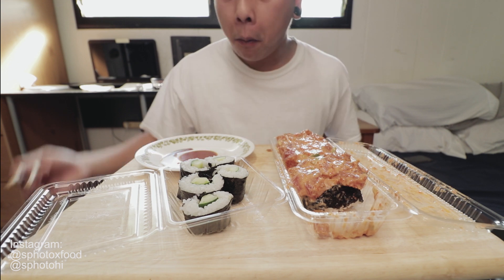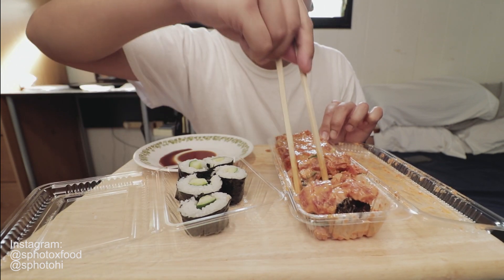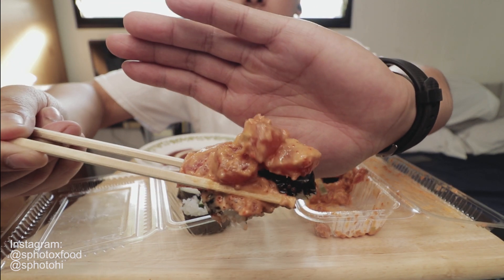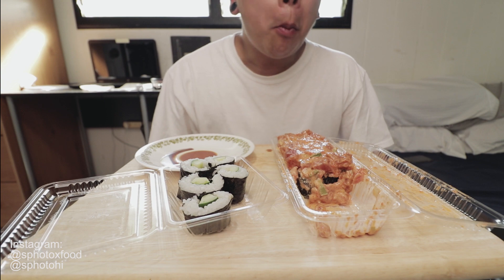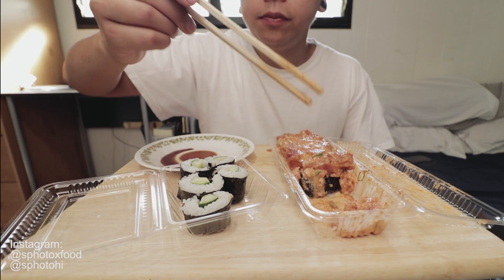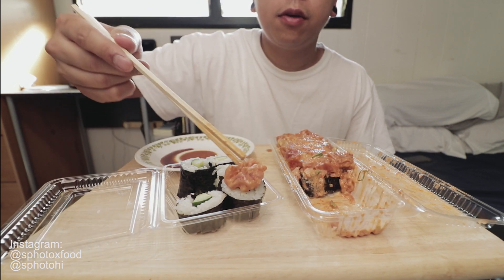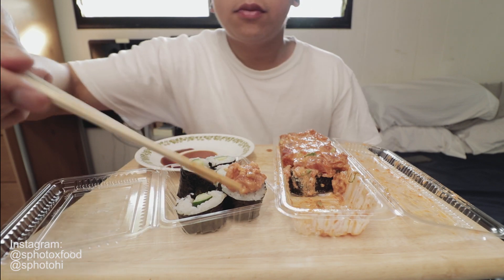This is... oh. This is delicious because I love the sauce.